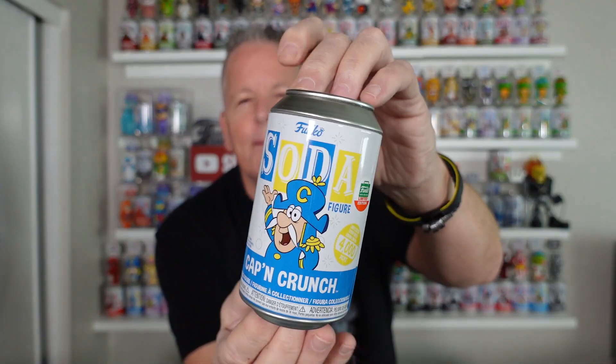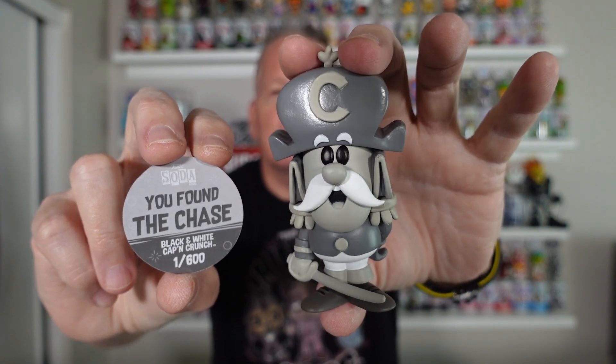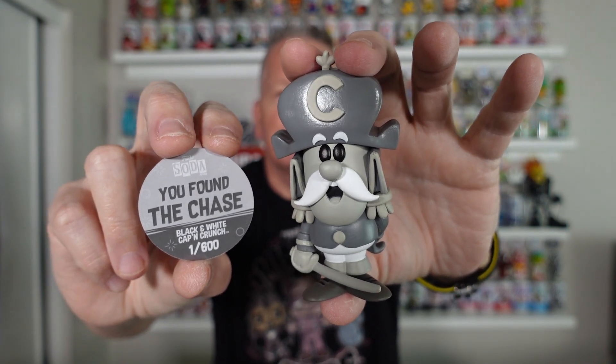Then I picked up the 4,000 piece Captain Crunch — and yes, it is the chase. The black and gray Captain Crunch, only 600 pieces. 600 piece Captain Crunch going up and up in price. Check your PPG on him.